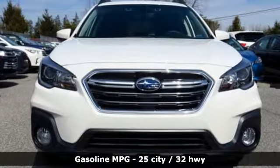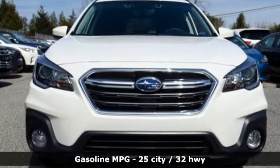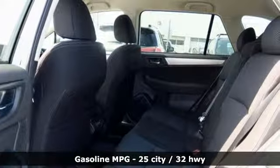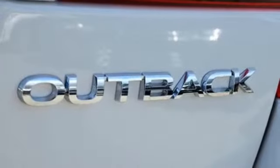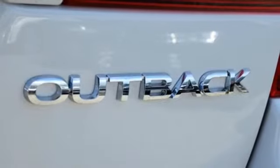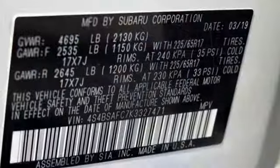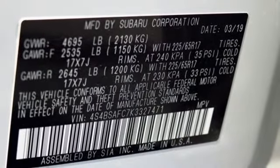Streaming audio, power heated mirrors, dual zone climate control, auto dimming rear view mirror, auto dimming mirrors, front heated bucket seats, continuously variable automatic transmission, active grille shutters, gas pressurized shocks, and H4 engine.